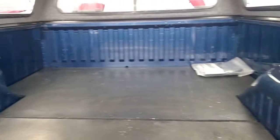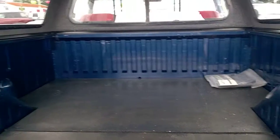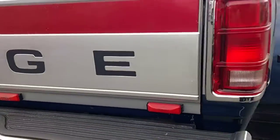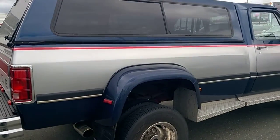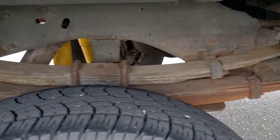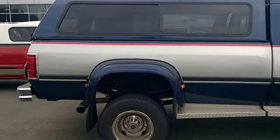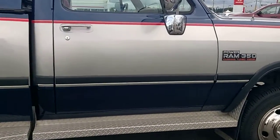Look at the inside of the box. This is a rare, rare truck, especially in this condition.